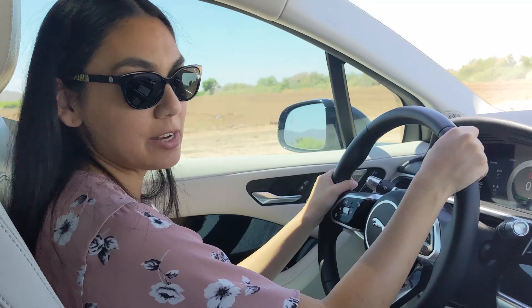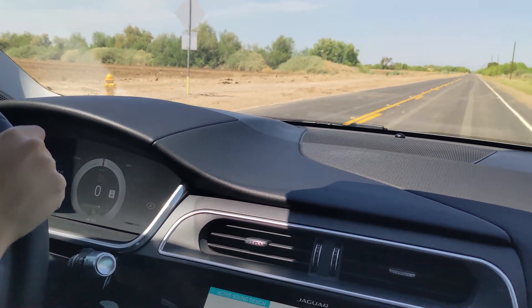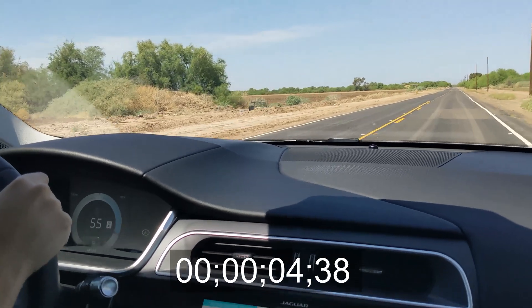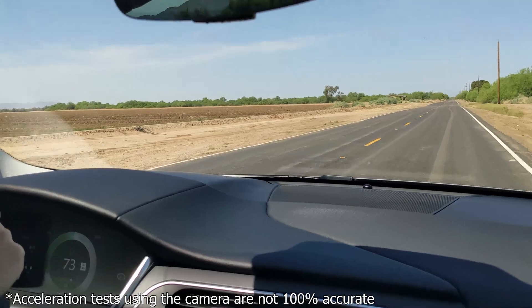I set the car to dynamic mode and we're going to do a quick launch. Ready? Here we go. Whoa — that is so quick.